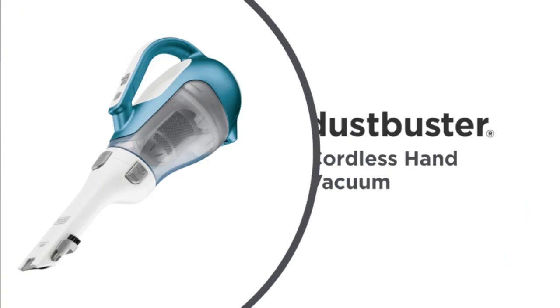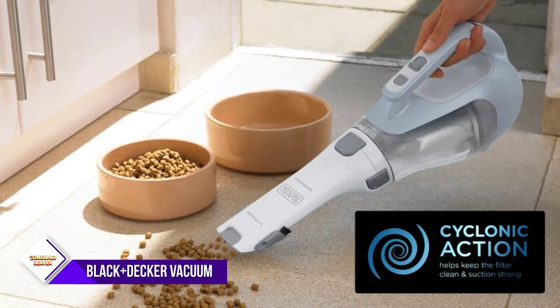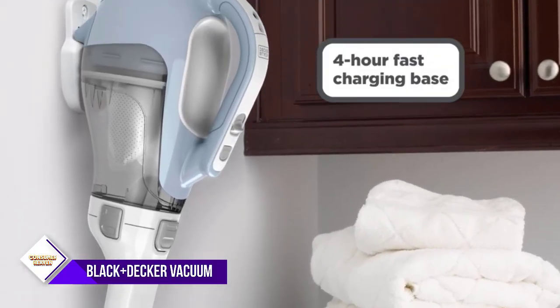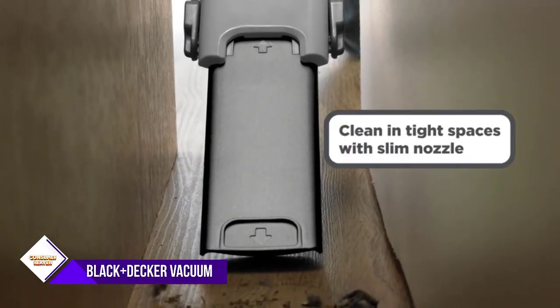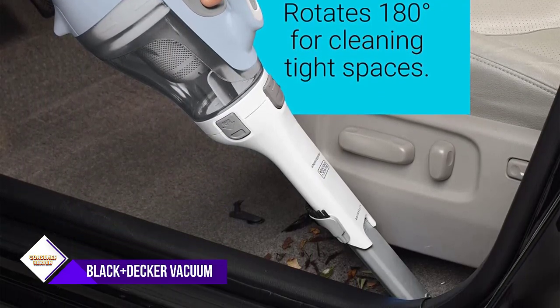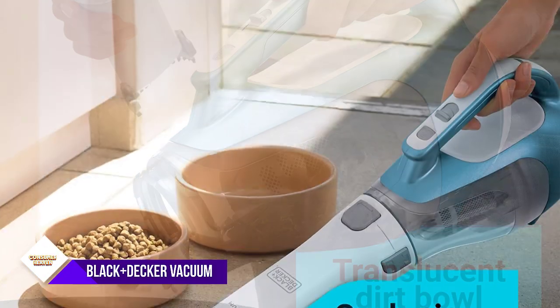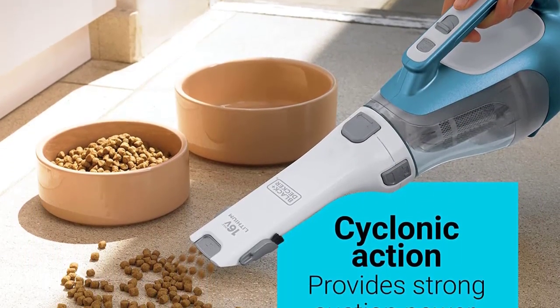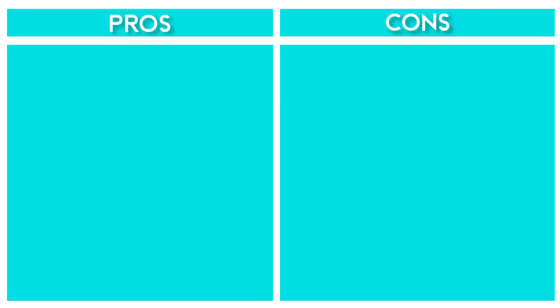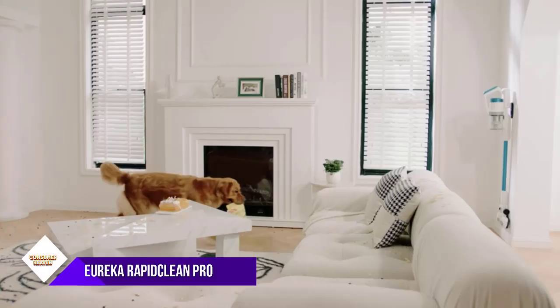Number five: Black+Decker Handheld Vacuum. The Dirt Devil Simply Stick is a versatile, lightweight, and portable vacuum cleaner perfect for use on a variety of surfaces. The ergonomic design and rotating slim nozzle make it easy to maneuver in tight spaces, while the pull-out crevice tool and flip-up brush add extra versatility. The cyclonic action spins dust and debris away from the filter, providing consistently strong suction. The translucent dirt bowl lets you see the dirt level so you'll always know when to empty it.